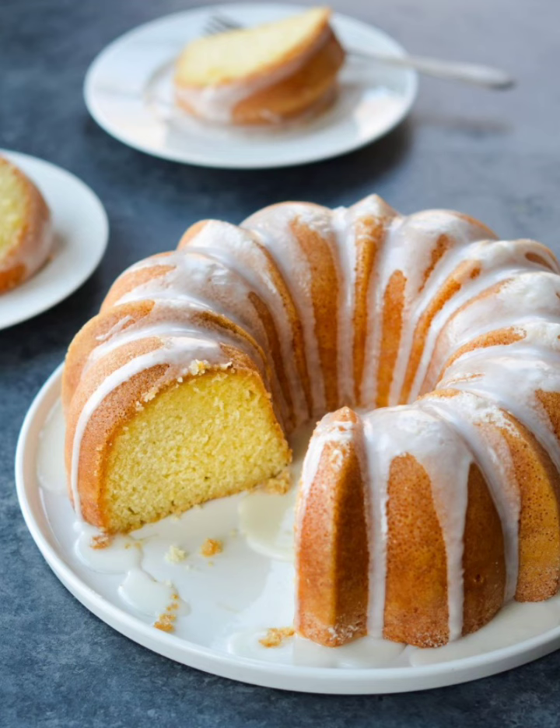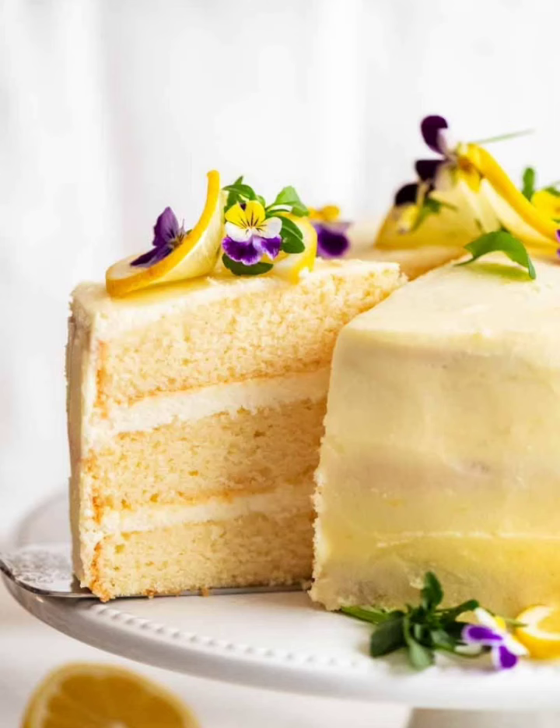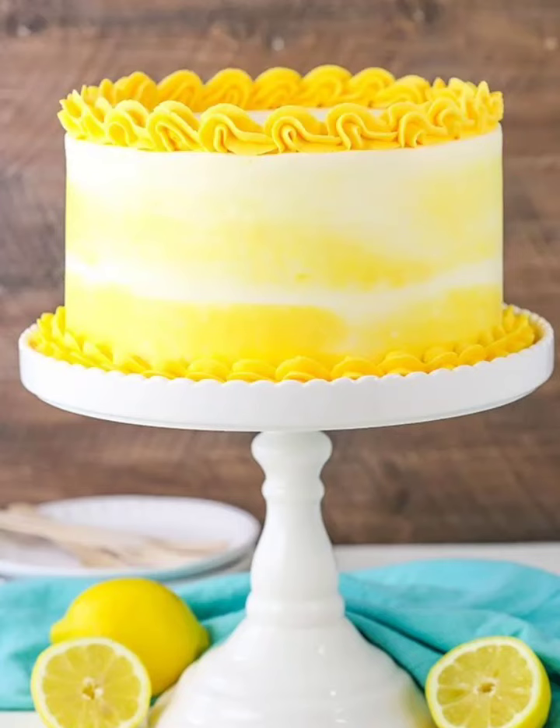Create a moist lemon poppy seed sponge cake and alternate layers with creamy blueberry components and lemon curd. Top with fresh blueberries and a drizzle of lemon glaze for a burst of summery goodness.